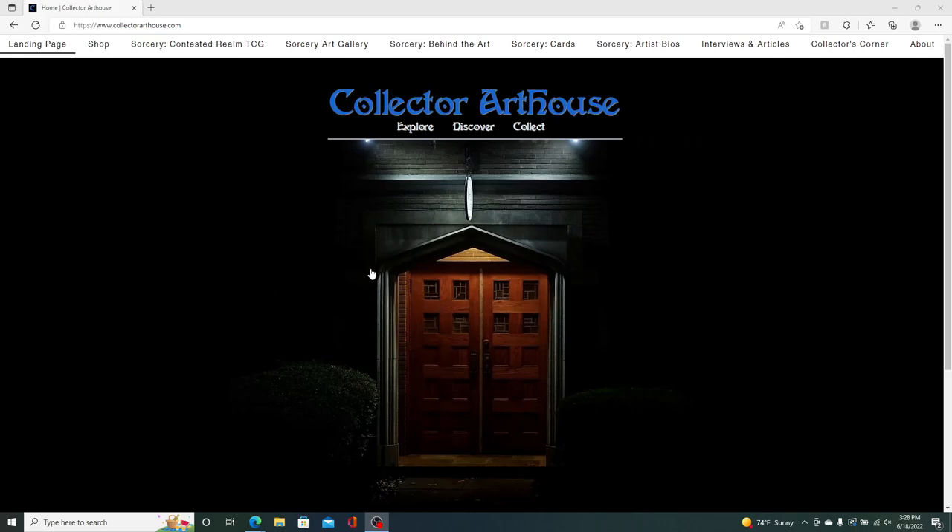When you first load the site, you land on this landing page and it gives you an option. If you click around, you see the mouse hover and you click the door — it's supposed to symbolize an entry into the art house.